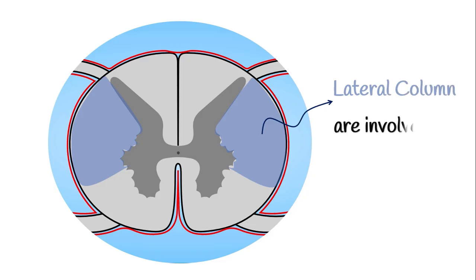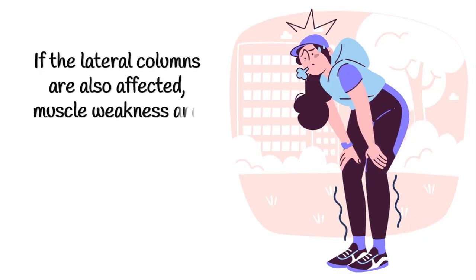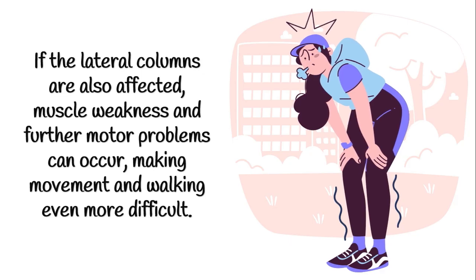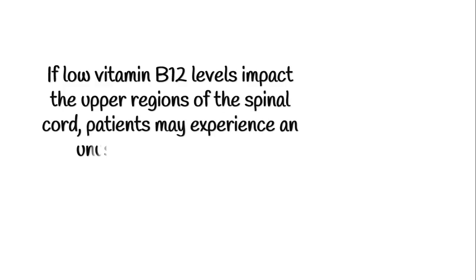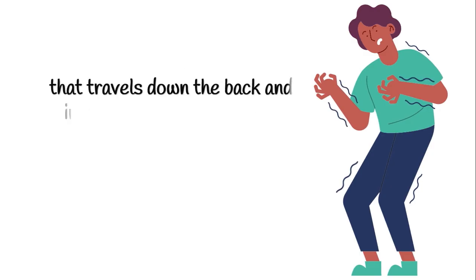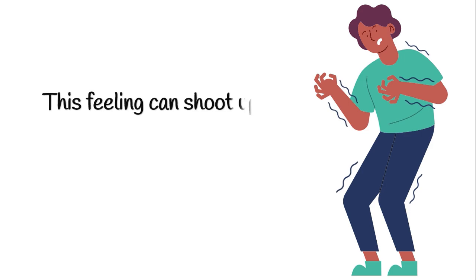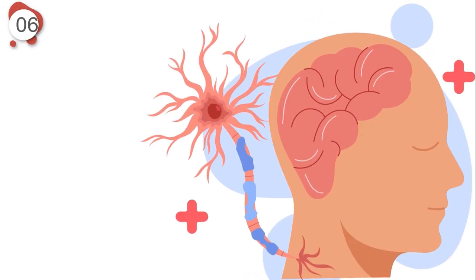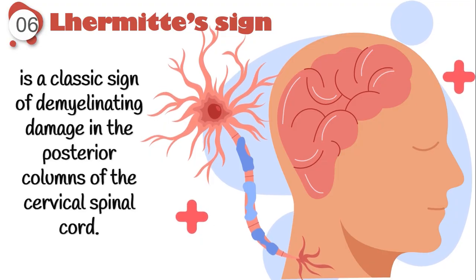Additionally, the lateral columns are involved in both sensory and motor pathways. If the lateral columns are also affected, muscle weakness and further motor problems can occur, making movement and walking even more difficult. If low vitamin B12 levels impact the upper regions of the spinal cord, patients may experience an unusual electric shock sensation that travels down the back and into the arms or legs, often triggered by moving the neck. This phenomenon is known as Lhermitte's sign and is a classic sign of demyelinating damage in the posterior columns of the cervical spinal cord.